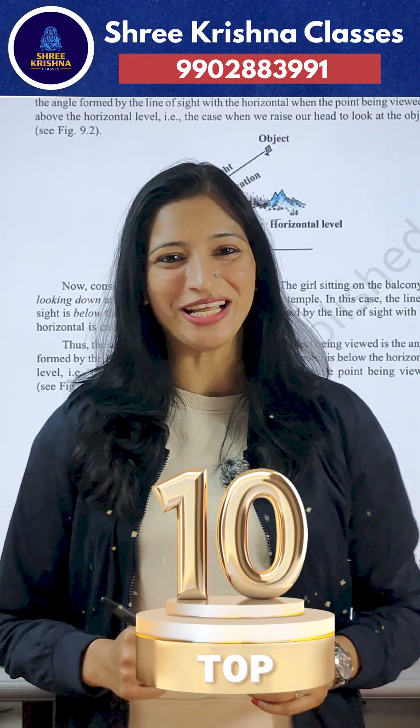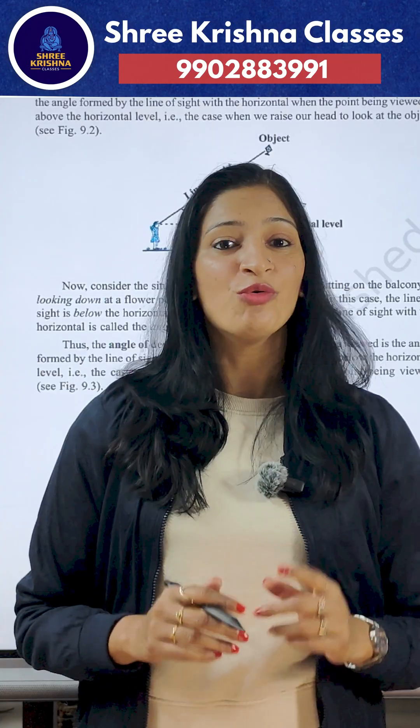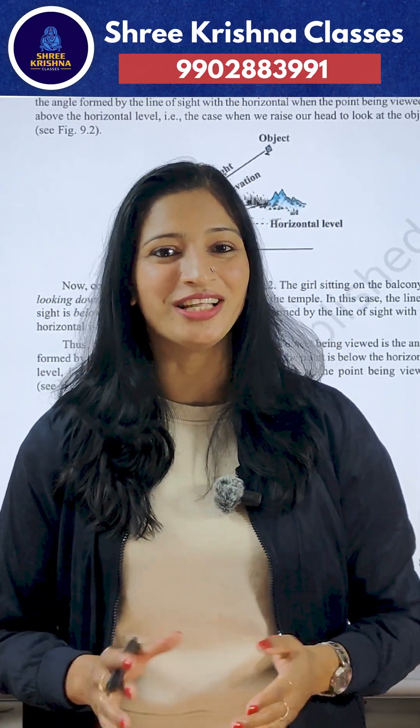10 smart tips to score better in maths. First rule: keep all the formulas in one place. One notebook for quick revision and no confusion.